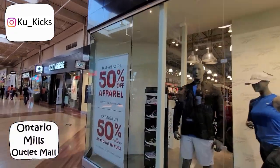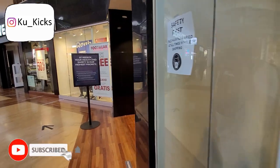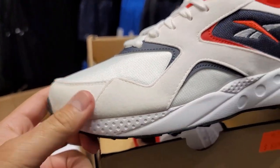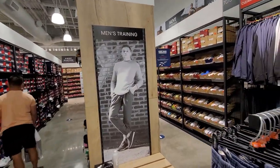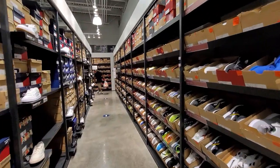I got one of these — Reebok outlet, see what's up. 50% off apparel, let's see what happens. These are like a felt material, super soft, $30 normally $70. A worker just told me they do have a buy one get one free deal right now.